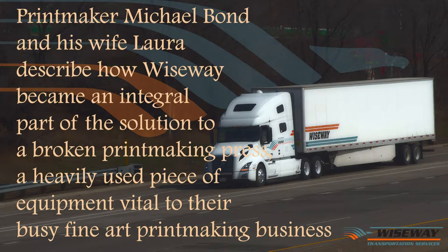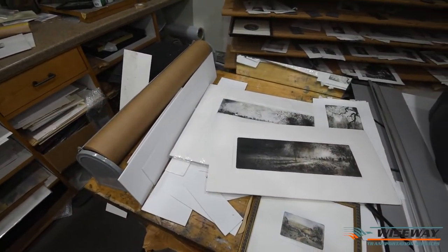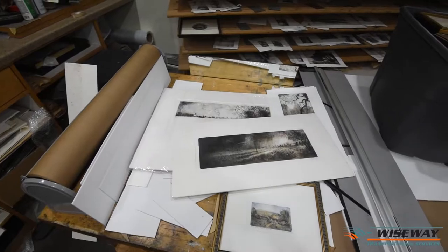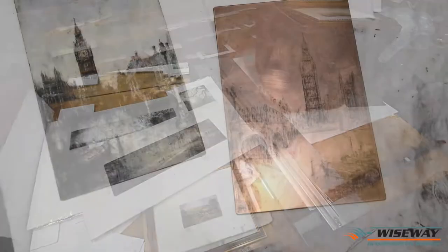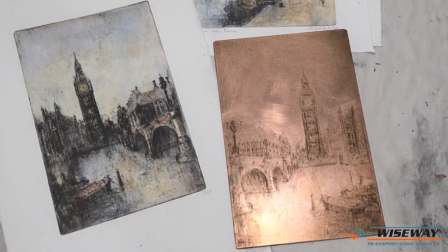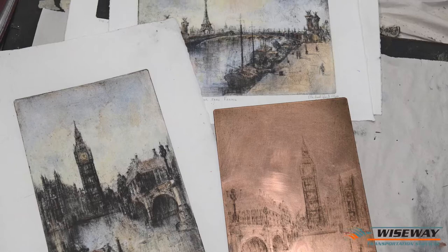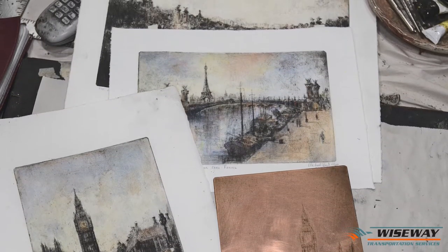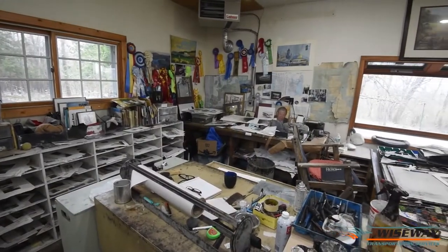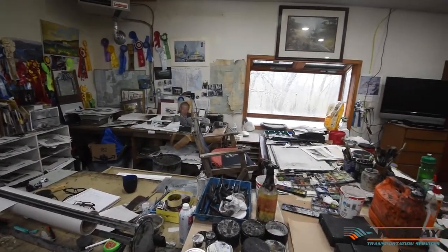I've been a printmaker now for 35-36 years full-time and my wife and I, Laura, have produced together etchings, drypoints, aquatints, made from copper plates. We've sold them around the country, every state almost, at art shows and that's how we've made a living. We've got galleries but mainly the work is sold at art shows around the country.